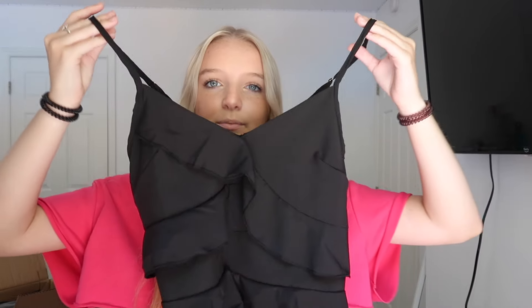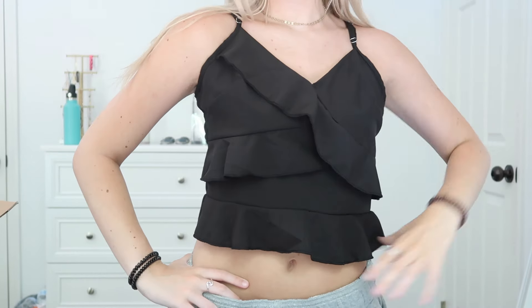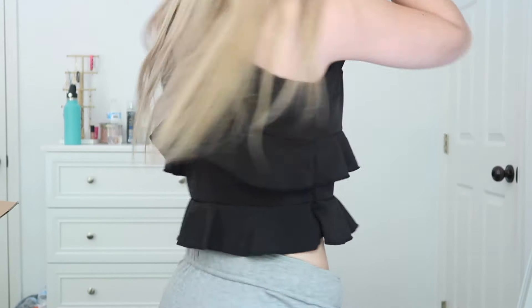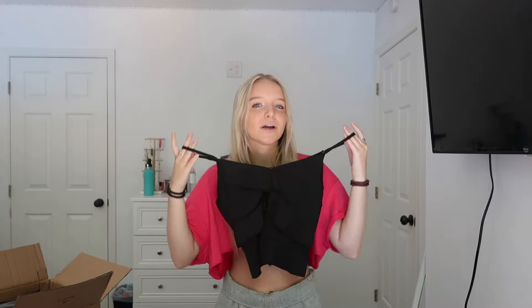I also got another tank top — it's a kind of silk material, black with ruffles on it. I thought it would look good because all the tank tops I have now are more casual, and I wanted some that are a little more dressy but can also be casual. This one is more on the dressy side, which is what I needed. It also has adjustable straps.